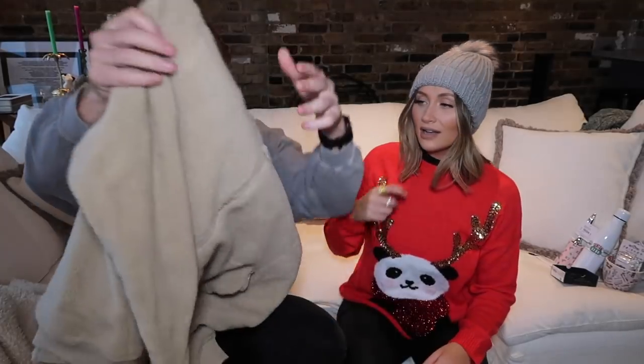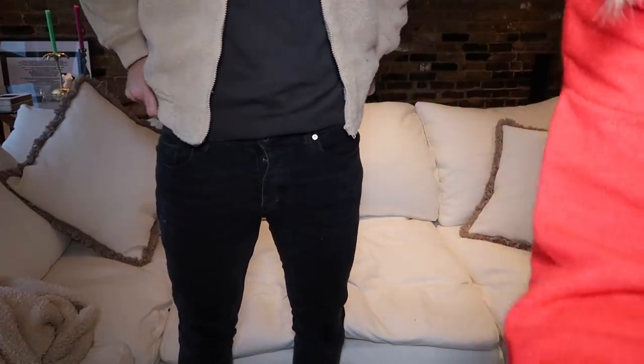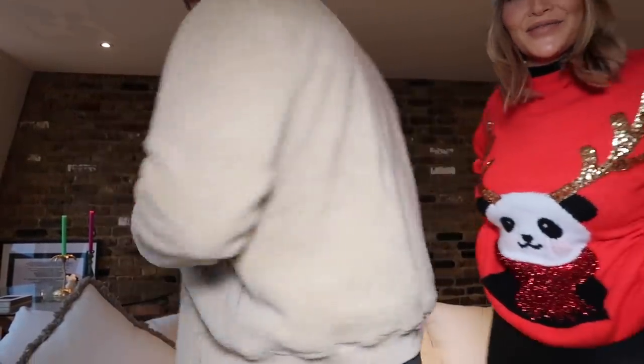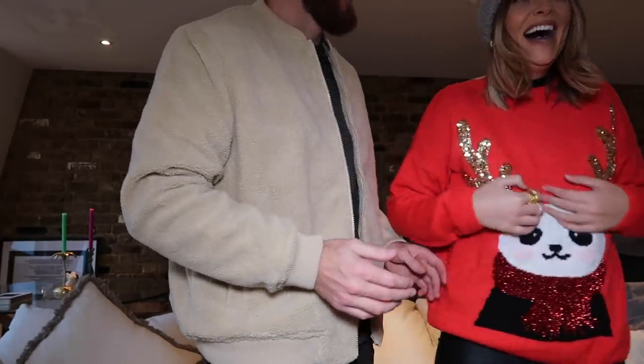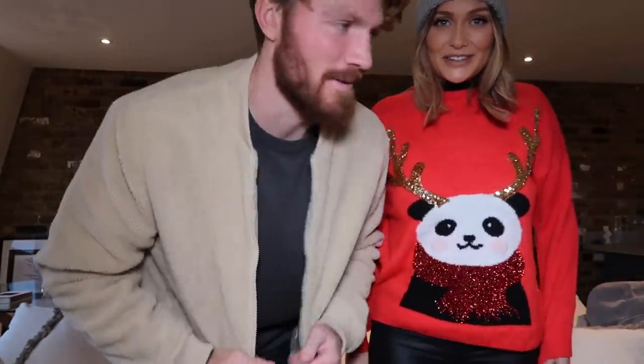Next up — a teddy beige teddy bomber jacket. That is great, how nice is that? I actually wanted it myself — is that why you bought it? Pretty much. I think this is the type of thing I wouldn't have bought but I'm glad I've got it. I think you'll definitely wear it. Stand up so we can get a proper look. There it is! Sorry — elbow to the boob. It's just getting all too exciting in here.